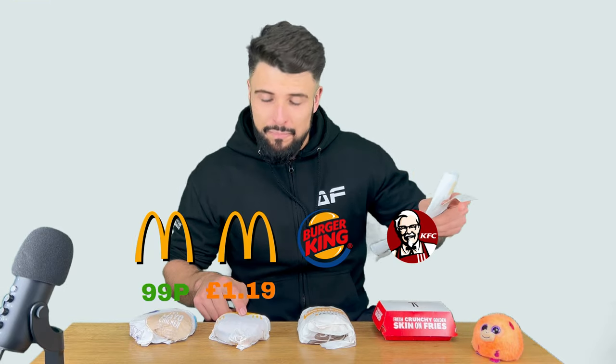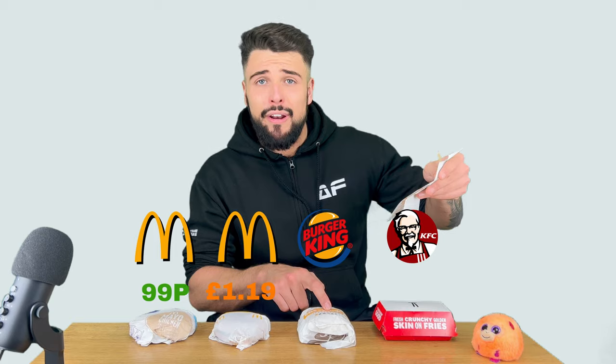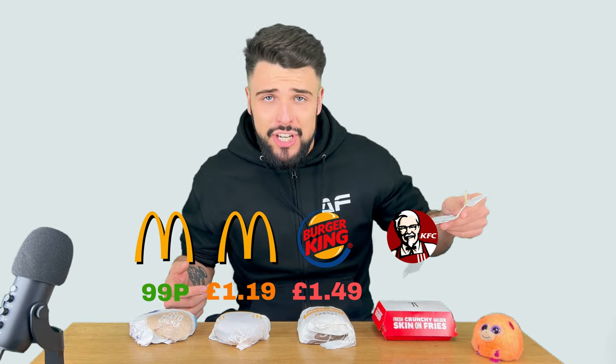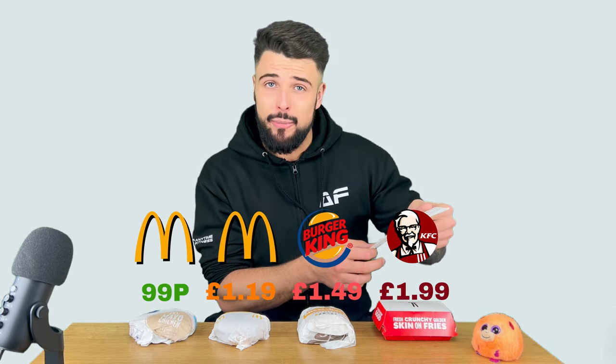Going from here, that's 99p for the mayo chicken, £1.19 for the cheeseburger, £1.49 for the Burger King cheeseburger, and £1.99 for the KFC fillet burger.